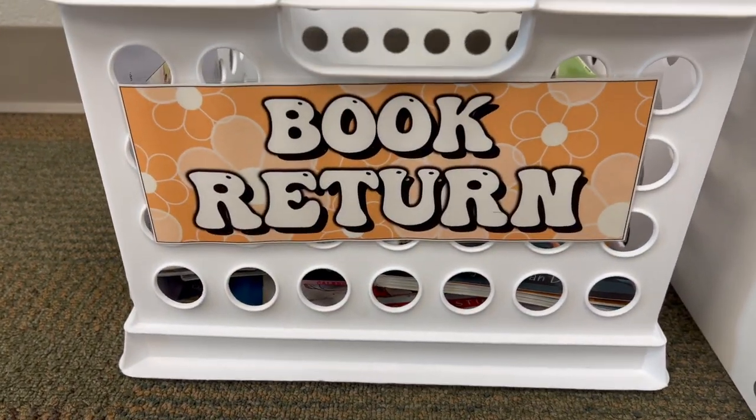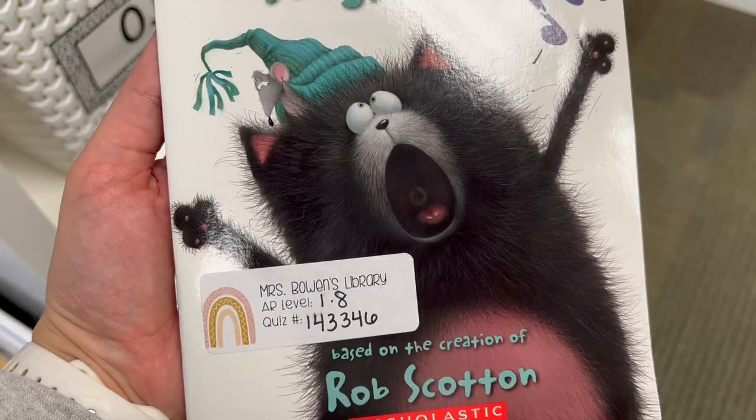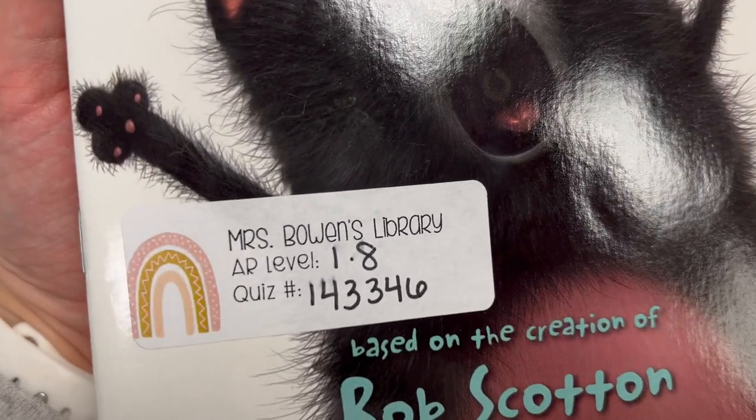This is my book return. The crate is from Target, but you can find these crates literally everywhere and anywhere. The kids know after they are done with the book, they just return it here.